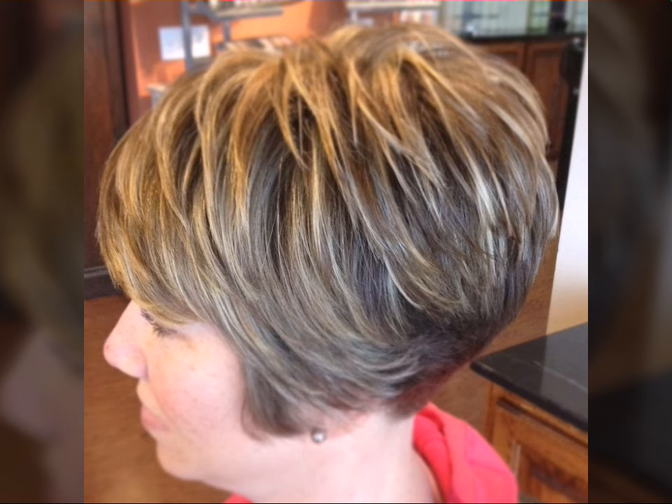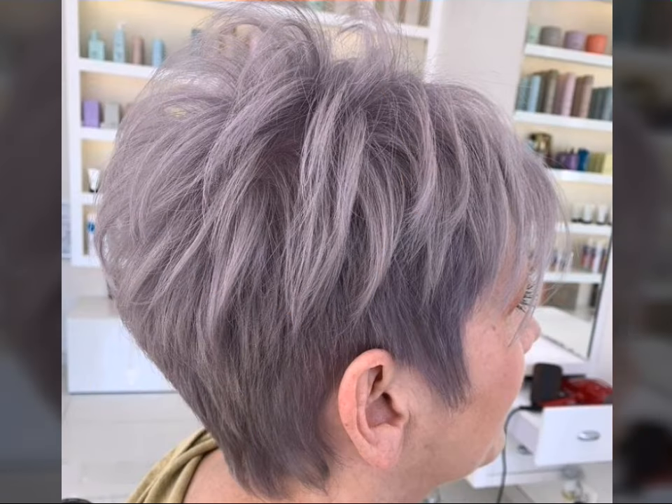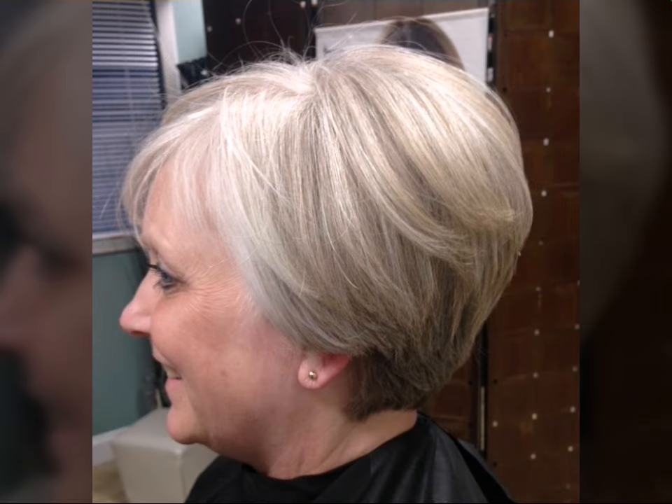Key features to consider are length and layering. Opt for cuts that raise the jawline or chin length to elongate your face. Layering throughout adds height on top, which helps balance out rounder features. Don't be afraid of a side fringe or sweeping bangs — they can draw the eye upwards, minimizing roundness.